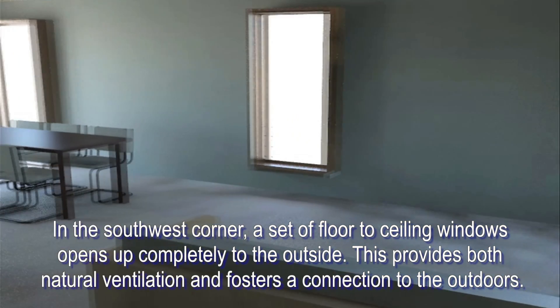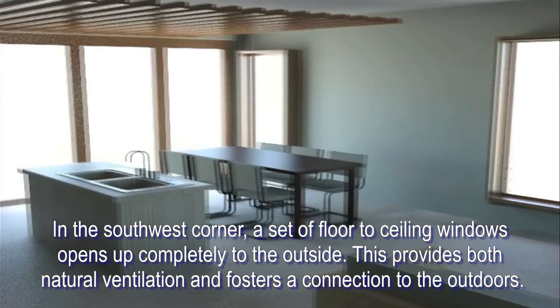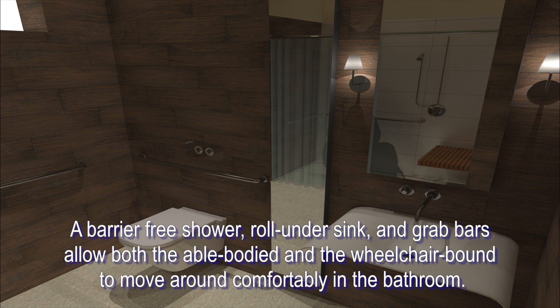In the southwest corner, a set of floor-to-ceiling windows opens up completely to the outside, providing both natural ventilation and fostering a connection to the outdoors. A barrier-free shower, roll-under sink, and grab bars allow both the able-bodied and the wheelchair-bound to move around comfortably in the bathroom.